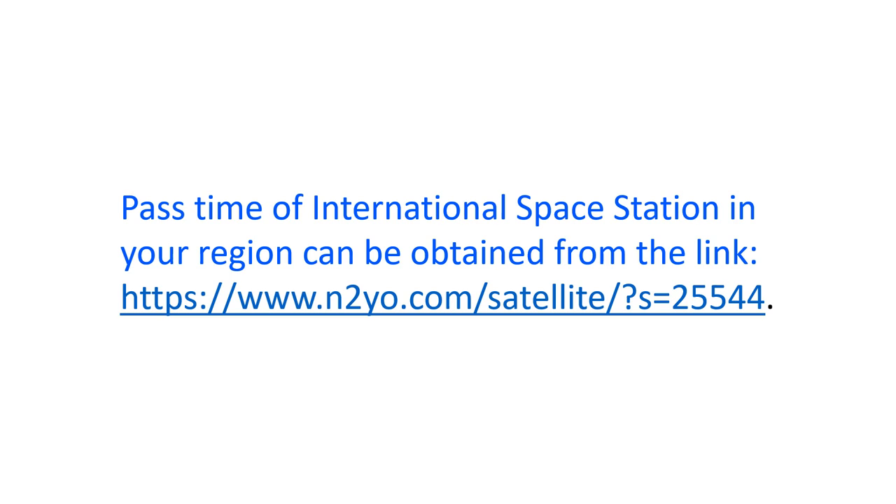Packet radio contacts are usually originating from earth stations using the radio on the International Space Station digipeater. If the specific equipment is not being used, only the special sound of the 1200 Baud audio frequency shift keying signal will be heard from the ARISS digipeater.